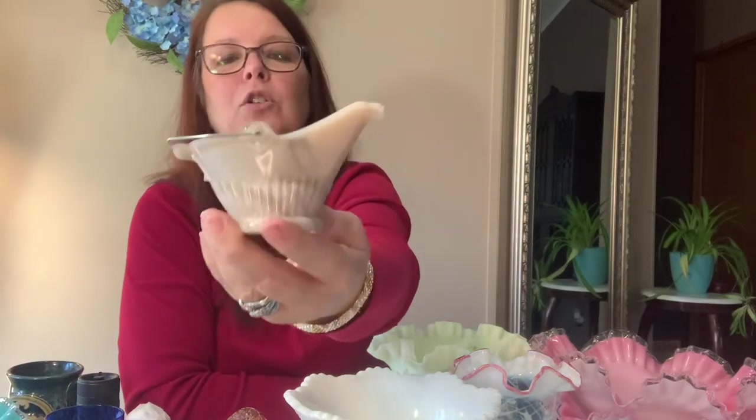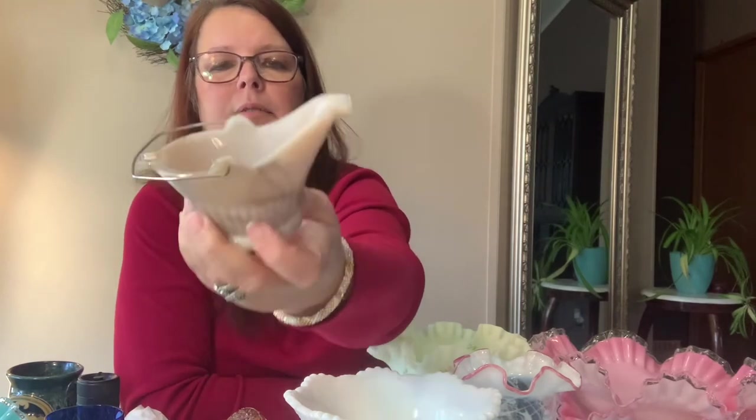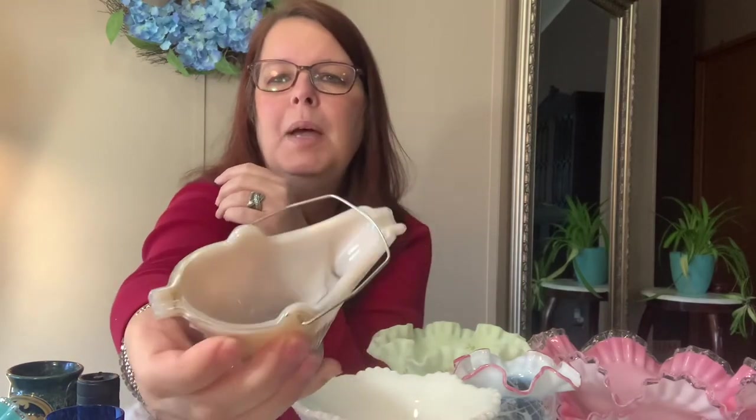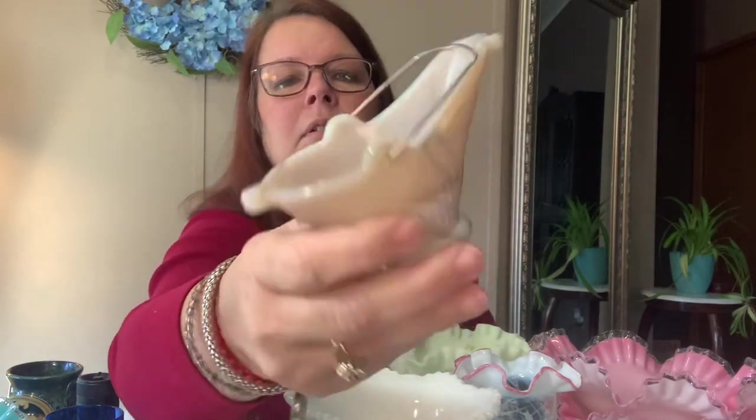This piece I can't think of the name for — it looks like a little watering can. It's slag glass in a gray color — like a cigarette holder maybe. It's a little rough on one side; I don't think it's a chip, just not sanded down. It has a little handle and it's a grayish brownish color.